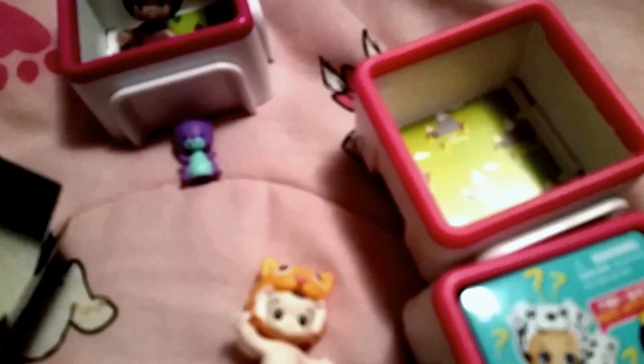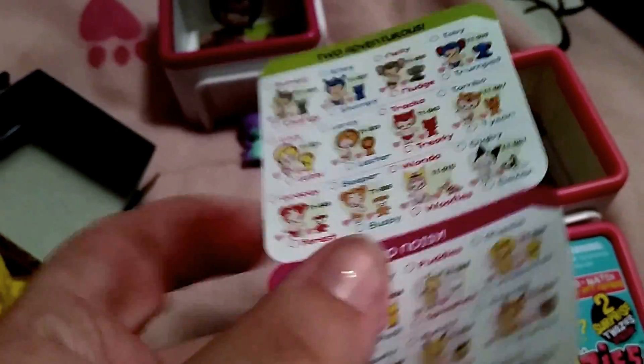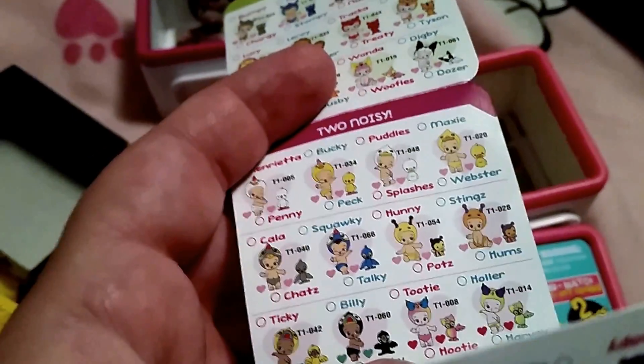And this little bird — sorry, my camera isn't wanting to focus on anything today. Okay, so here's the checklist. This baby is a girl and her name is Tombo, and she's a common. My camera really doesn't want to focus today, but you can see her right there. And the bird is Talkie, who is also a girl and a common. So let's put them in there and we just have one more to open.